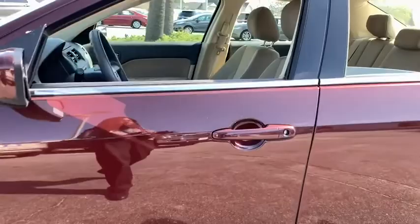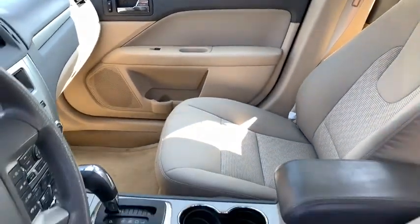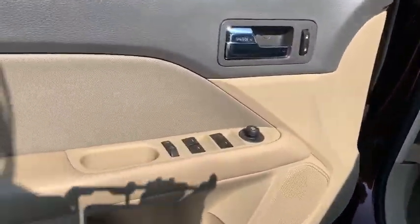Traction control, dual airbags, power steering, four-wheel disc brakes, AM FM stereo with CD player, center armrest, electronic stability control, power windows, trip computer, rear window defroster, fog light, CD player.